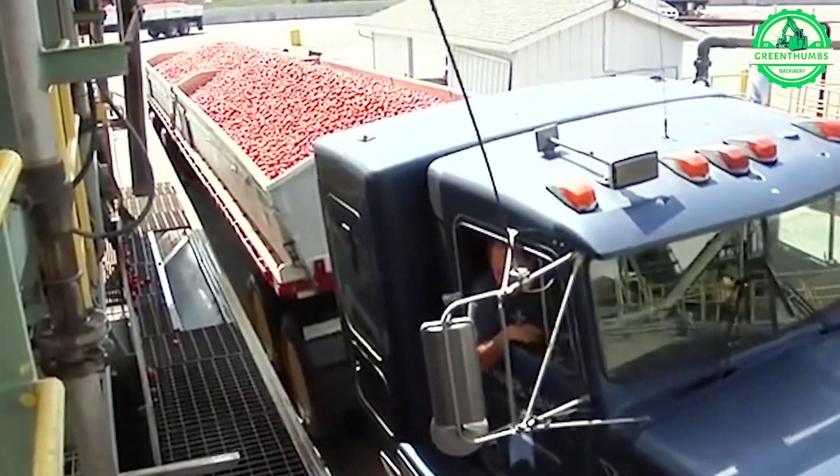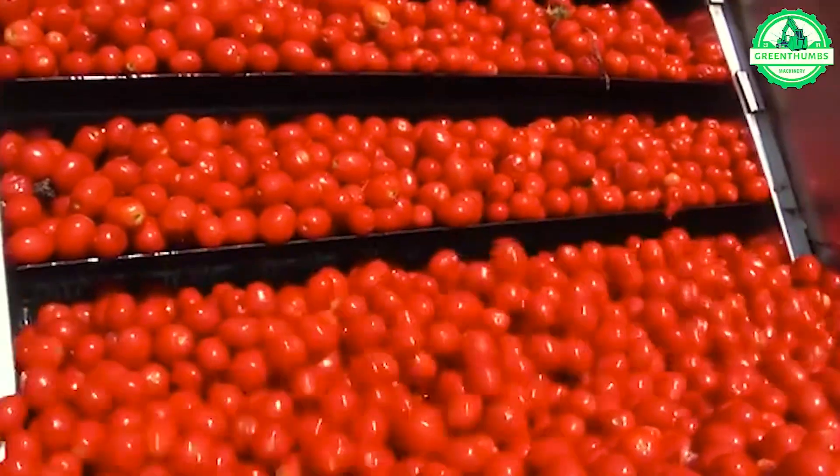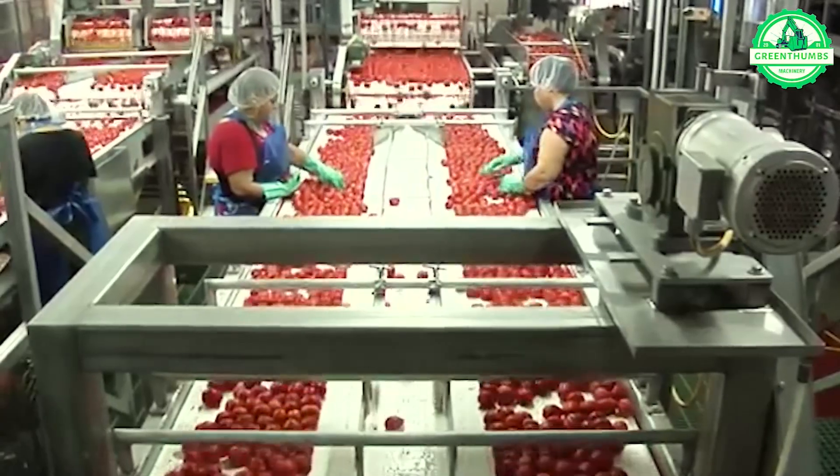Explore the vast tomato fields spanning Michigan's southern counties, from cold water at its core. Witness the meticulous harvesting and processing of tomatoes into over 50 diverse products, showcasing the region's agricultural excellence.